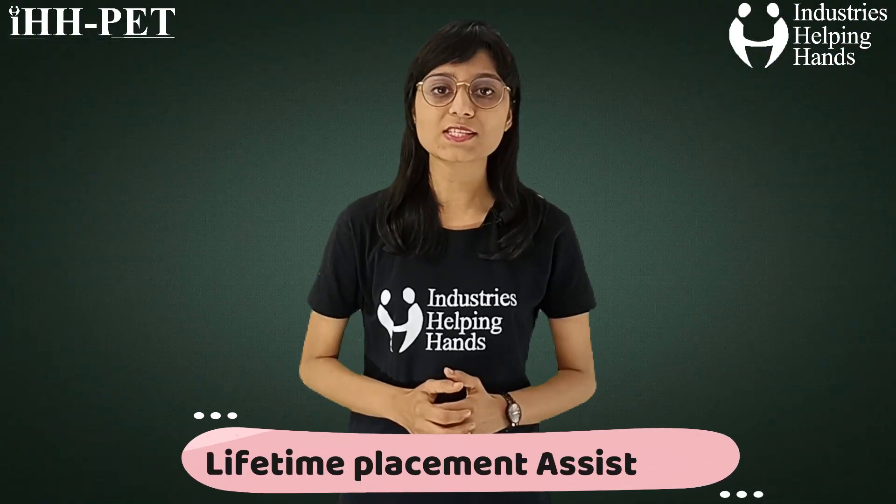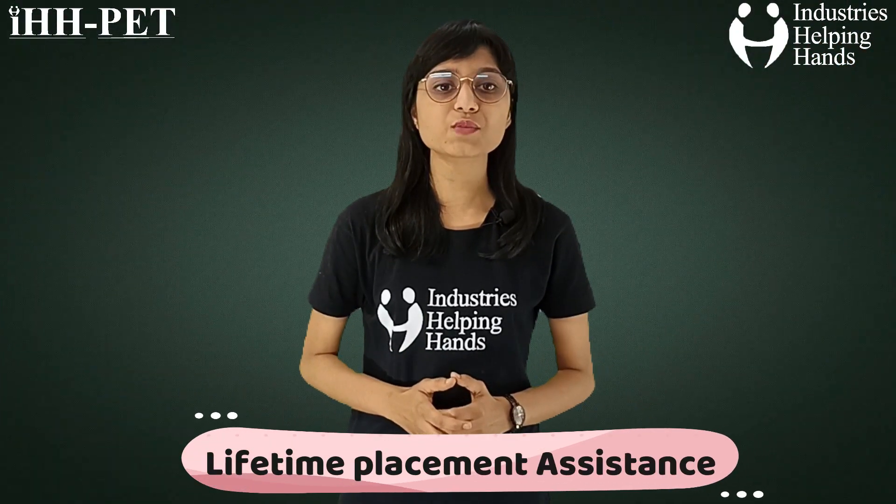Lifetime placement assistance — for helping you to achieve your goals, we provide placement assistance as well.